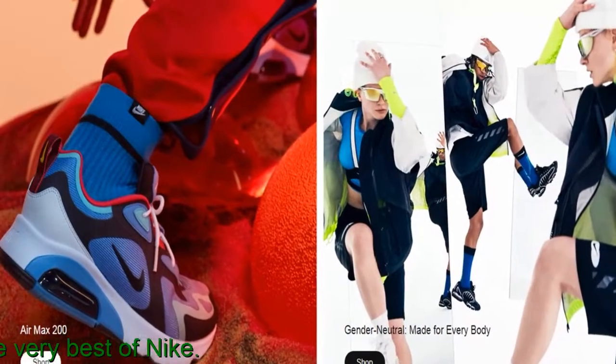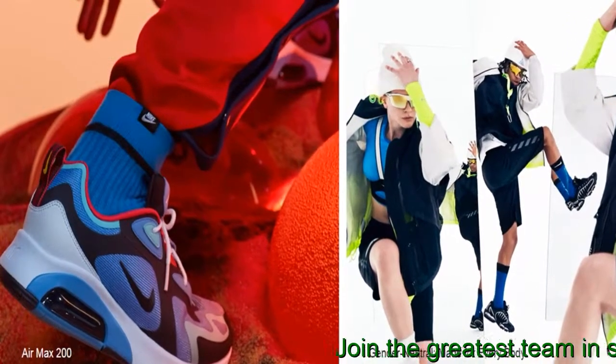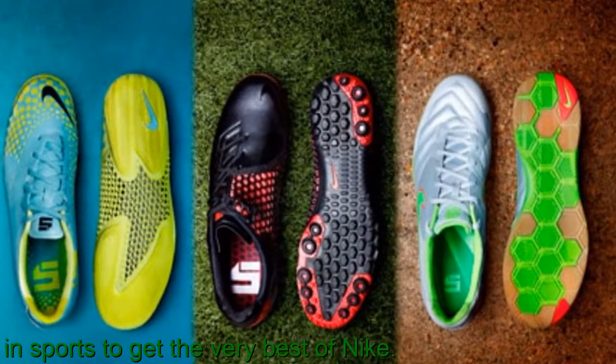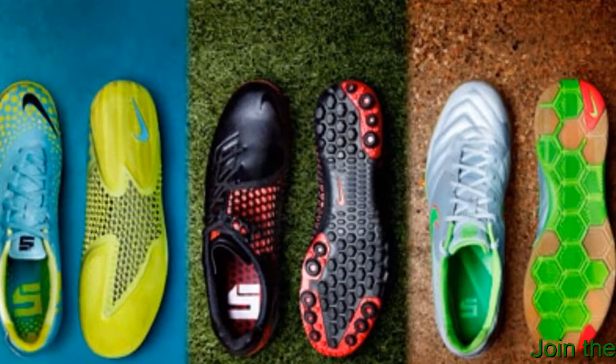Has Air Max gone too far? A textile and synthetic upper gives comfortable support. Molded lines in the upper appear to radiate out from the sides, creating a wave-like design. Rubber coverage on the outsole gives durable traction. Translucent rubber on the heel highlights the air unit.